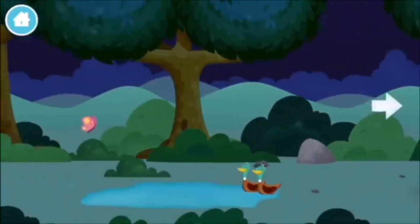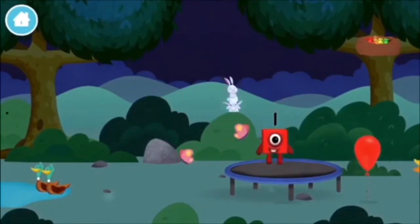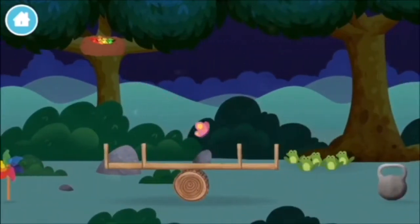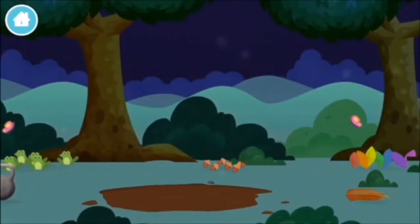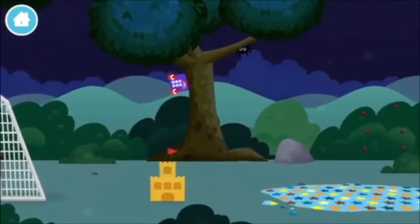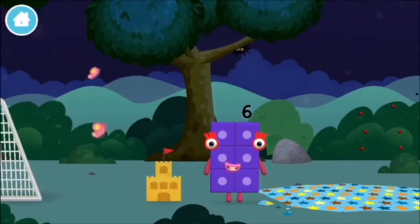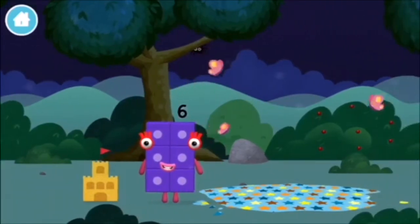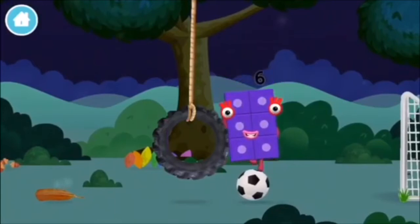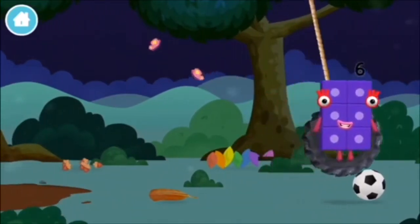A balloon. A chicken. Two ducks swimming in a pond. Three rabbits balancing on each other's head. Four birds in a nest. Five frogs singing. Six acorns on the floor. Seven multicoloured leaves. A football. A sandcastle. Which number block is this? I am six in the mix.